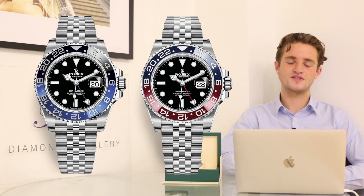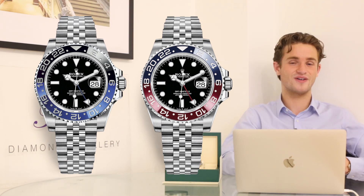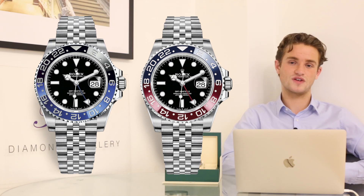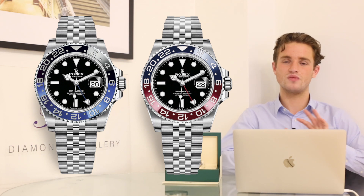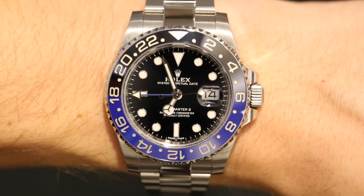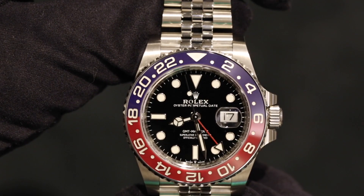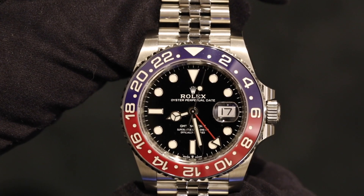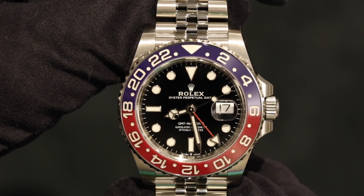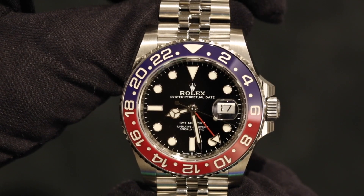The steel GMT Master models have stolen a bit of the limelight from the Submariner collection. Relative to the GMT line, the Submariner can look quite plain — the only unique steel Submariner is the Hulk, whereas the GMT has the Pepsi and Batman with different bezels and the addition of the Jubilee bracelet. For us, the Pepsi is the king of the GMT Master line — it's the most popular and it's true to the original GMT Master released in the 1950s.